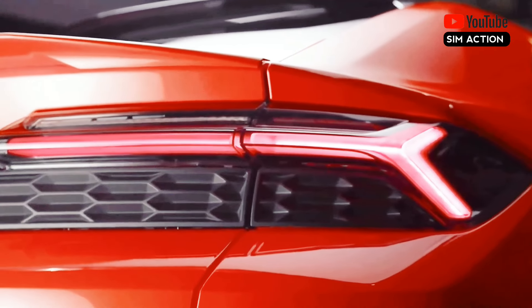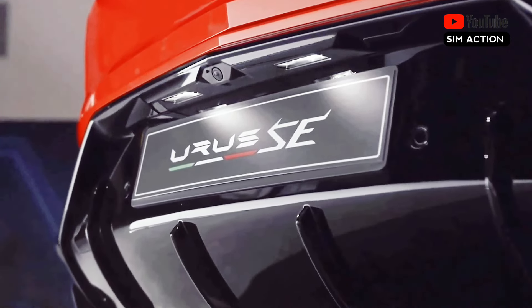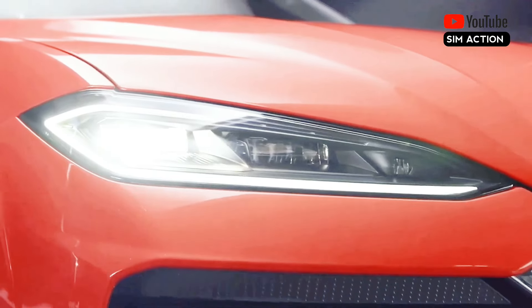For buyers who aren't quite ready for a hybrid Lamborghini, the Urus S and Urus Performante will continue into 2025 unchanged, but this model year will be their last.